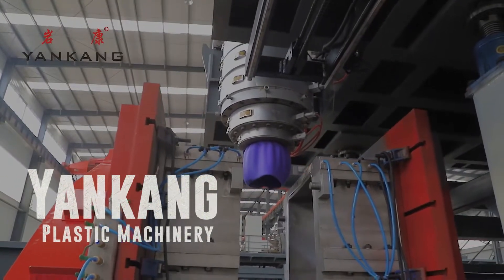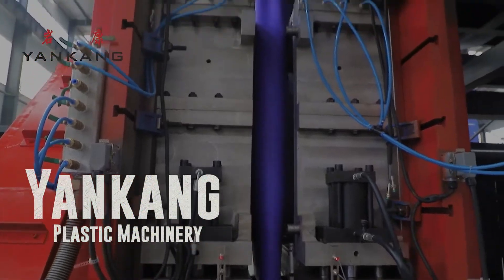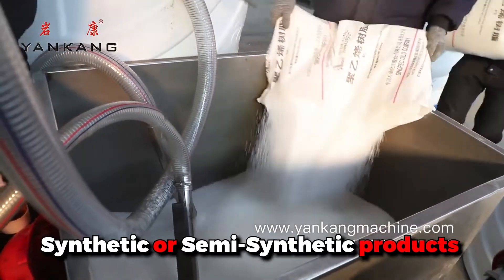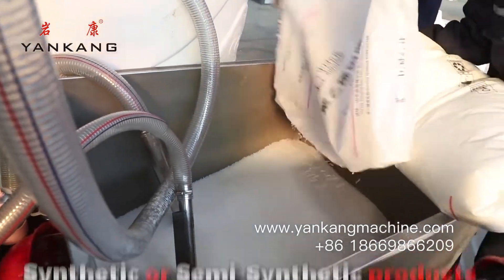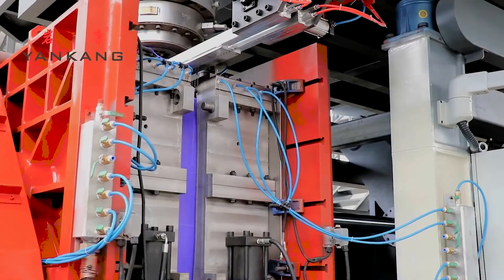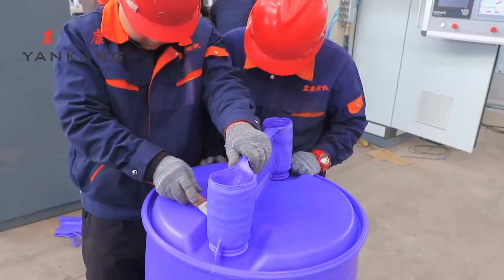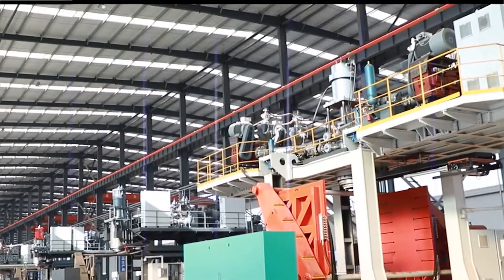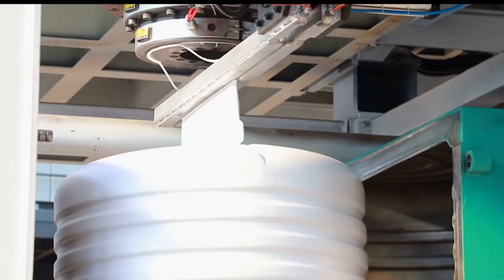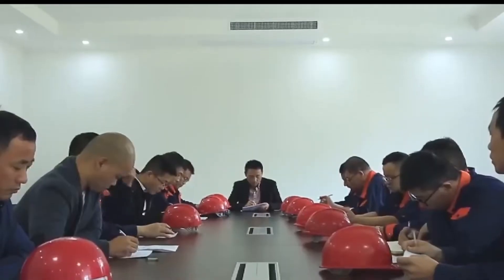Yanking Plastic Machinery. We all see plastic bottles and giant water tanks these days, but have you ever wondered how they are built? Plastics are a combination of synthetic or semi-synthetic products that require polymer as their main ingredient. One of the best things about plastic is that one can mold it into literally any shape, which requires a high-end molding system. Yanking Plastic Machinery is one of the largest plastic manufacturing companies in China that produces giant water tank blower plants. Let's have a look at their manufacturing process.